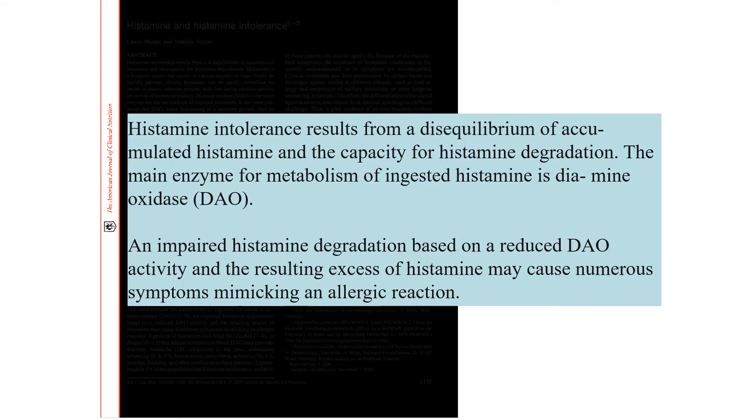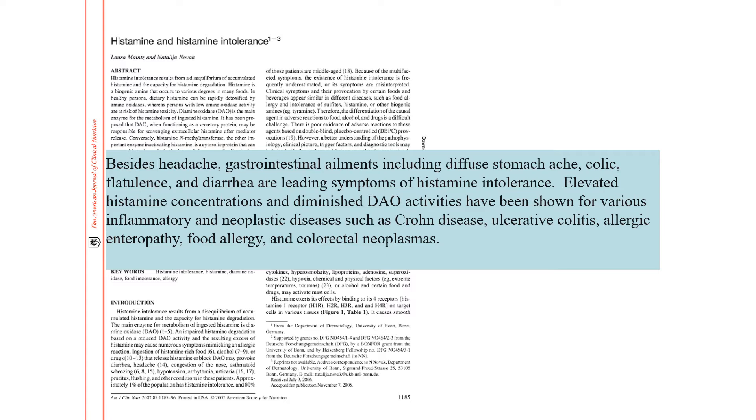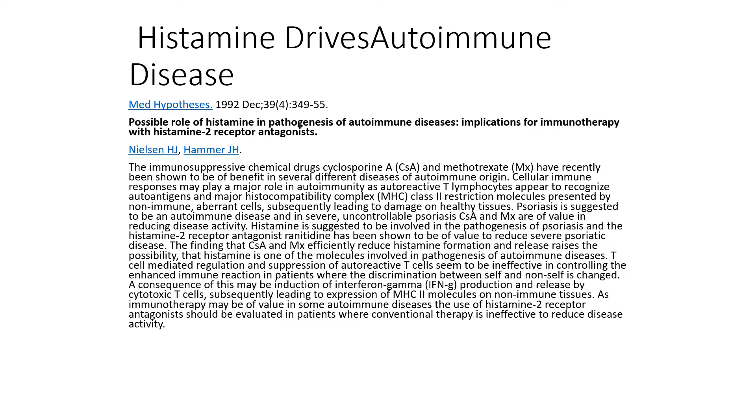When we get too much histamine relative to our diamine oxidase, we'll have an excess of histamine that causes symptoms mimicking an allergic reaction but not necessarily driven by IgE or IgG. Symptoms to consider include headaches, GI issues, stomachache, colic, more gas or diarrhea. We also see low levels of diamine oxidase in Crohn's disease, ulcerative colitis, and certain cancers. Headaches are a big one — if somebody has migraines or headaches around their period, this can be due to low diamine oxidase levels, and treating can give much relief.